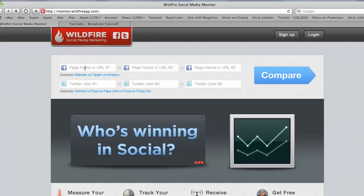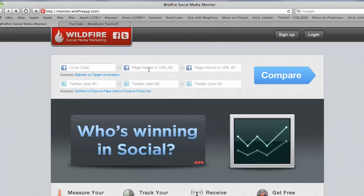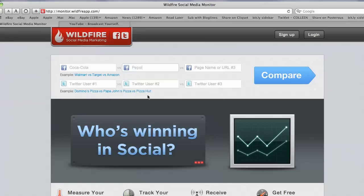Let's take a look at Coke versus Pepsi. We're going to start typing in Coca-Cola, going to pick the main page for Facebook, we'll do the same for Pepsi, and we'll come down and compare Twitter as well.